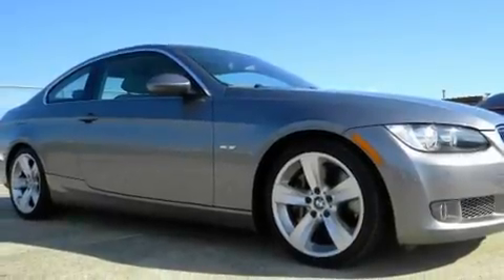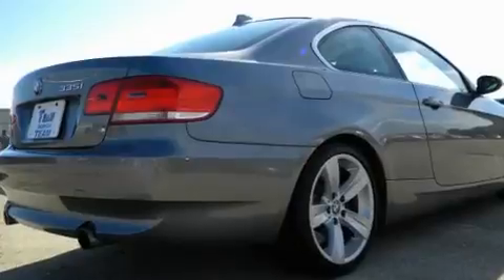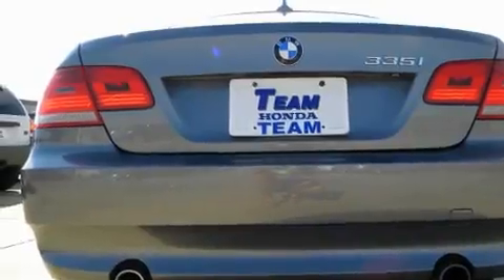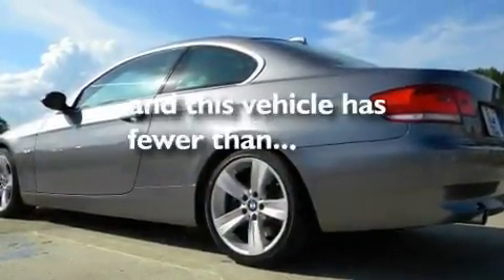Its top features include memory settings for the side-view mirrors, a power sunroof, cruise control, a CD player, a turbocharger, performance tires, aluminum wheels, a low-tire pressure indicator, dual-power seats, and this vehicle has fewer than 28,000 miles on the odometer.